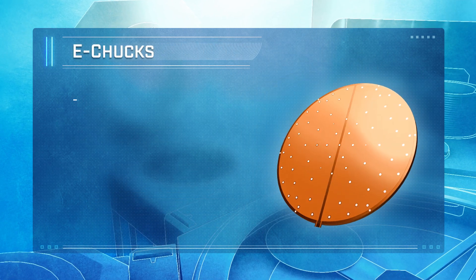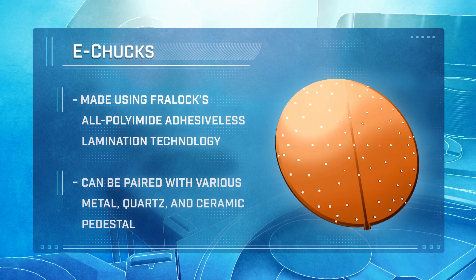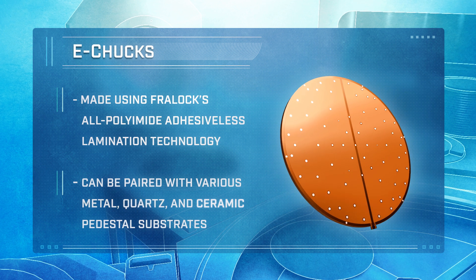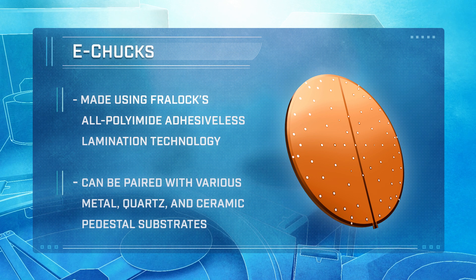Electrostatic chucks, made using Freylock's all-polyimid, adhesive-less lamination technology, can be paired with various metal, quartz, and ceramic pedestal substrates, providing a cost-saving solution with refurbishment capability.